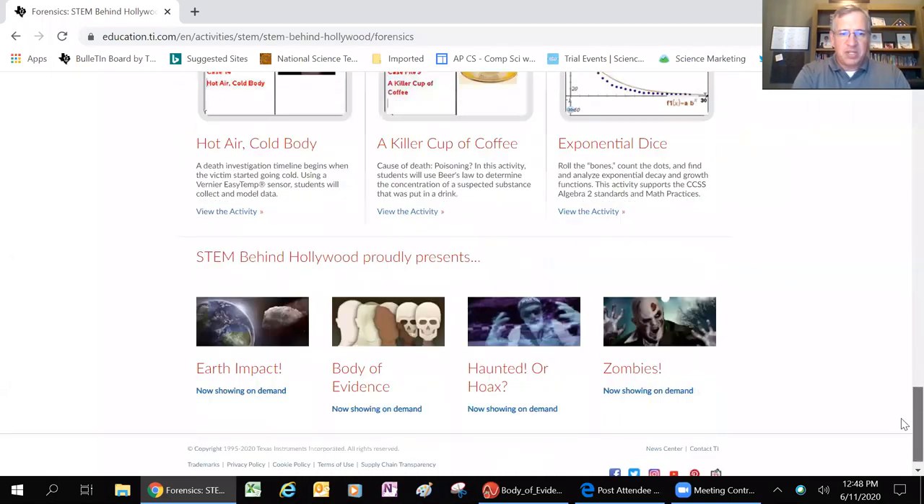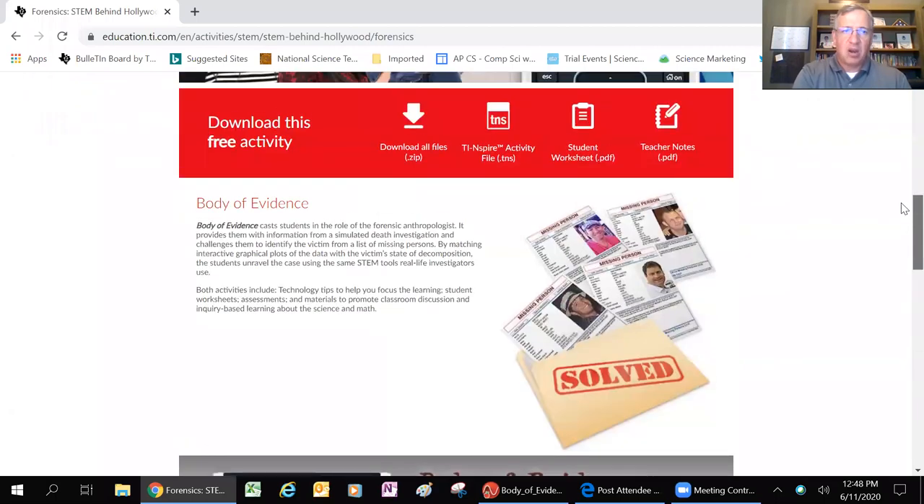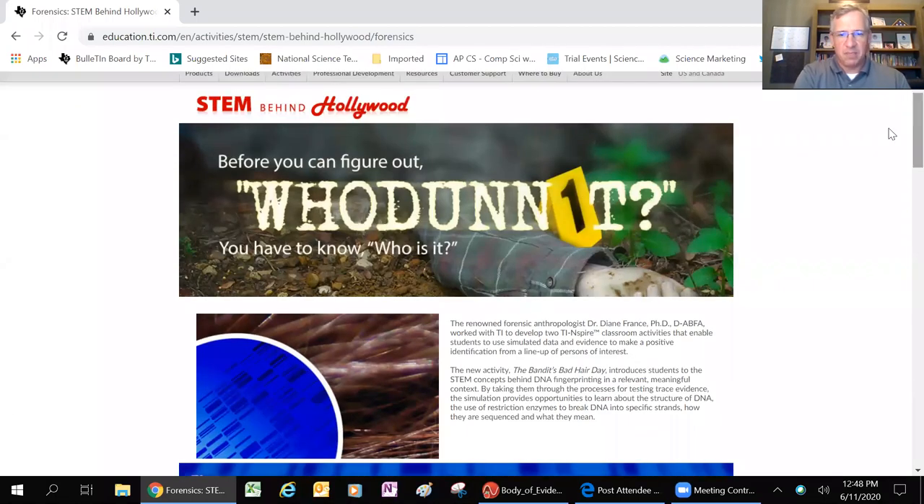The person responsible for this particular activity is Dr. Diane France. Dr. France has a PhD and runs the Human Identification Lab of Colorado. She teaches in Fort Collins, Colorado, teaching new forensic science college students. She is a very influential person in the forensic anthropology field.